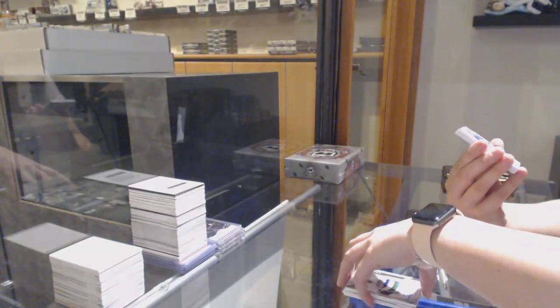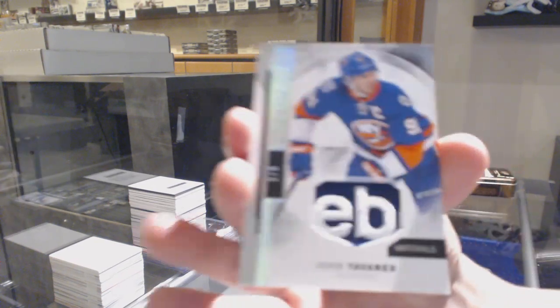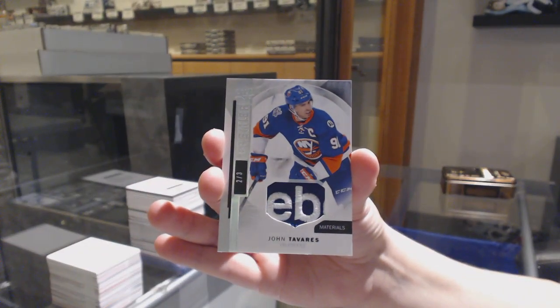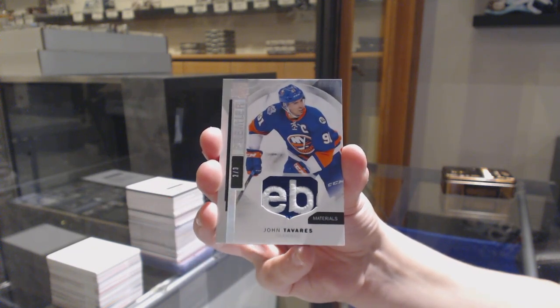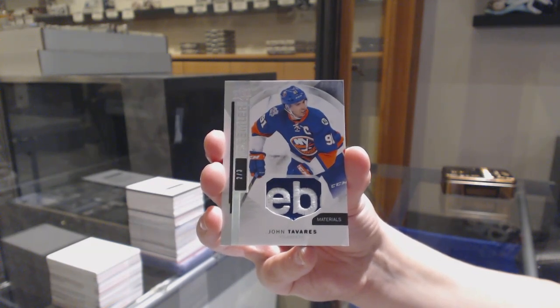We've got number two of three, base tag for the New York Islanders, John Tavares. Two of three, John Tavares for the New York Islanders.